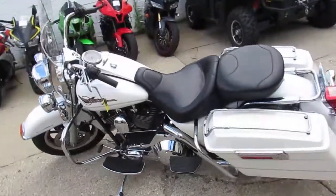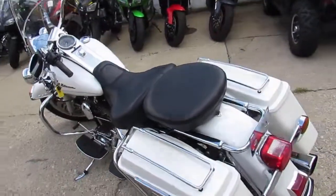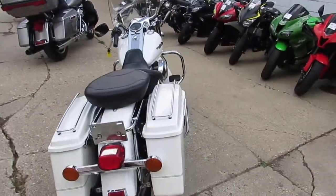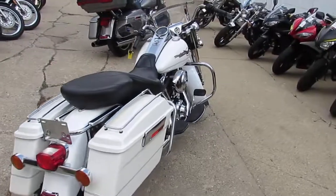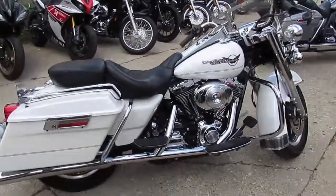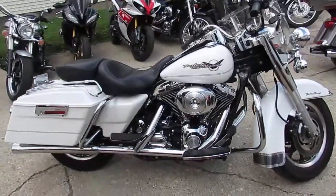Used Harley-Davidson headquarters here at Approval Power Sports. We just got two more semi-loads in of used Harleys. We're sitting on over 250 of them. We've got over 400 used bikes in our showroom, so keep an eye on our YouTube, Facebook, and our website. We'll get them loaded up as quick as we can.